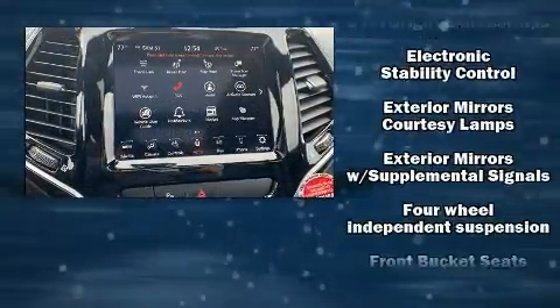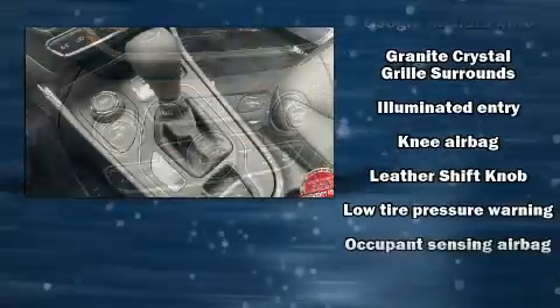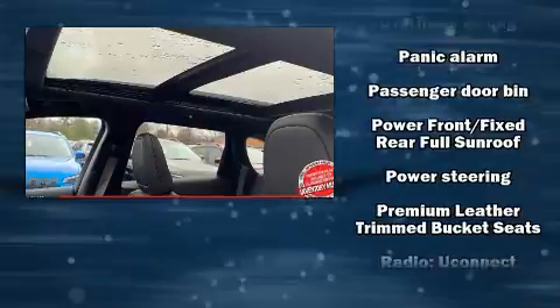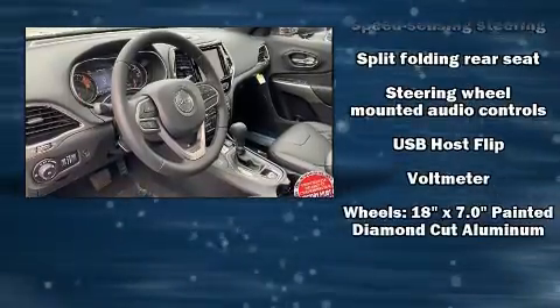Passenger security is always assured thanks to various safety features such as head curtain airbags, front side impact airbags, traction control, anti-whiplash front head restraint, ignition disabling, and four-wheel disc brakes with ABS. Brake Assist technology provides extra pressure when applying the brakes.